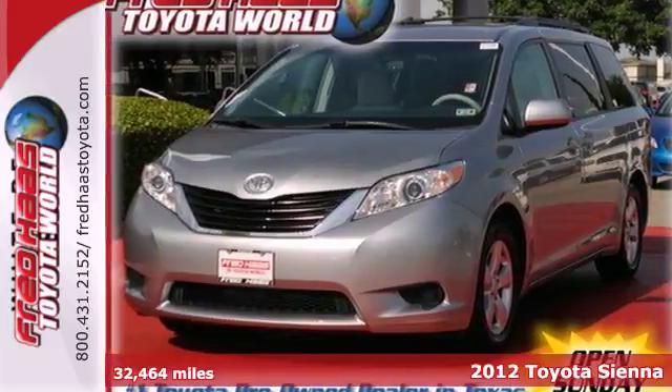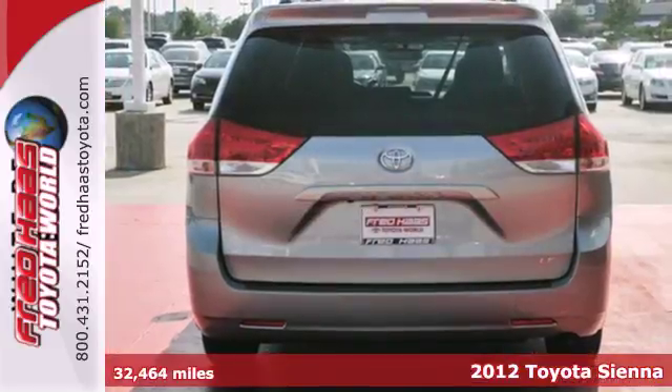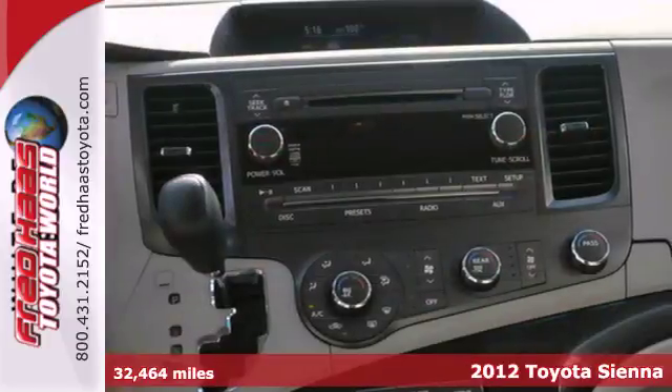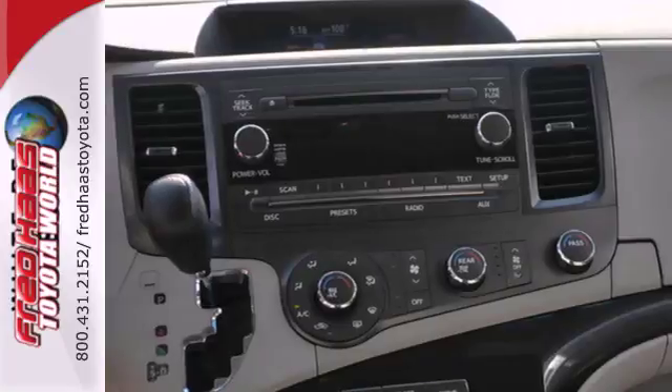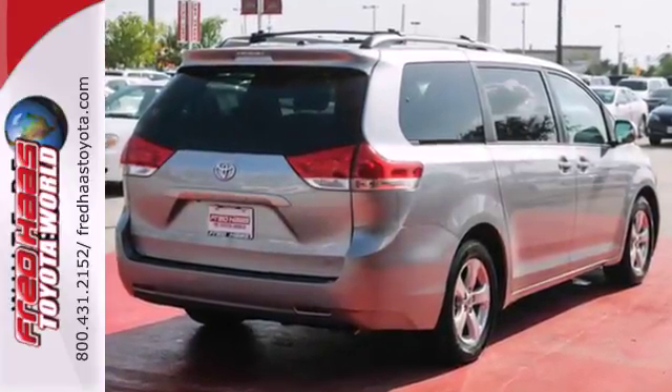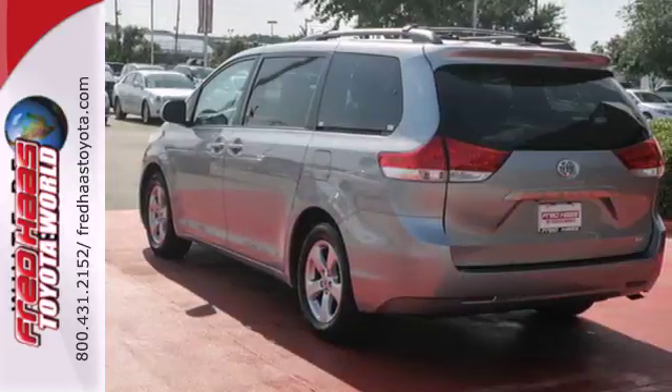It's a 2012 Toyota Sienna. This minivan comes with great fuel efficiency, spacious passenger and cargo room, as well as the convenience of cruise control and ice-cold air conditioning. Along with that, the safety of anti-lock brakes, multiple airbags, and anti-skid stability control.